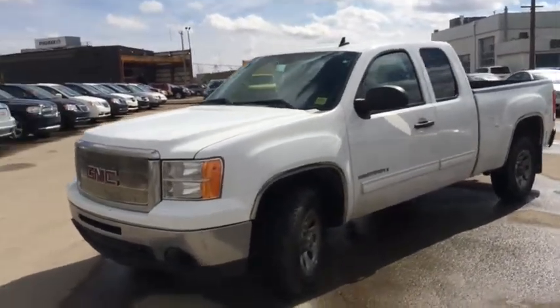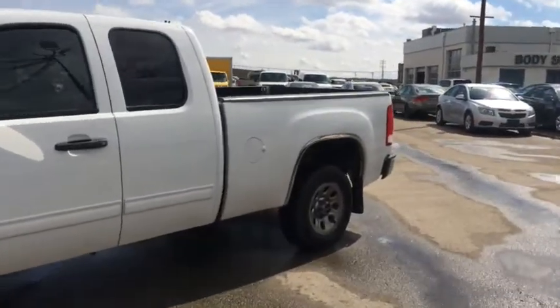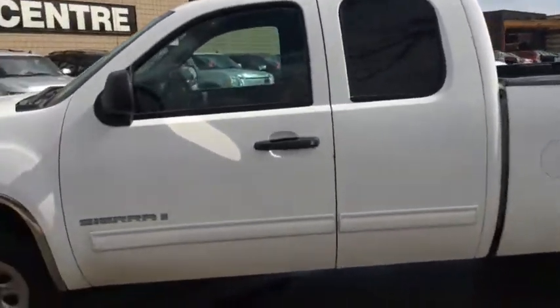Welcome to Davis Chevrolet. Here in Airdrie, we've got a used 2009 GMC Sierra SLE with a white exterior.